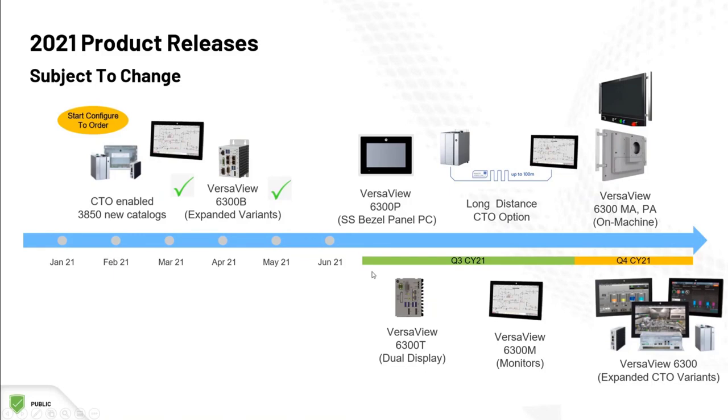Still yet to come are the panel PCs with stainless steel bezels — the current offerings all have aluminum bezels. Also yet to come are the VersaView 6300T thin clients, which support two monitor connections, as well as the entire line of VersaView 6300M monitors.